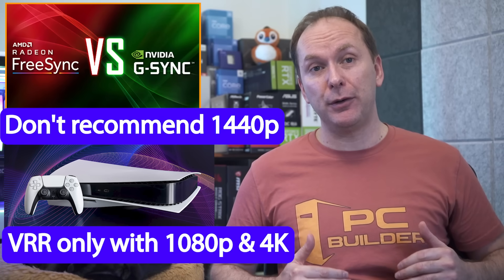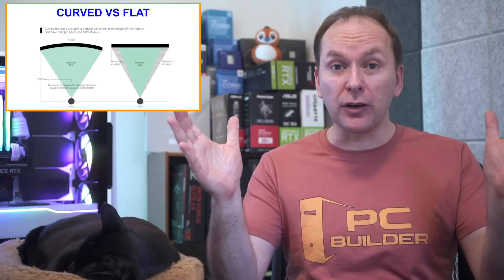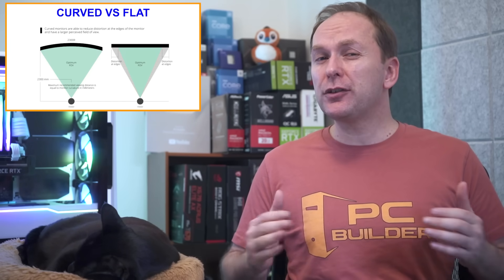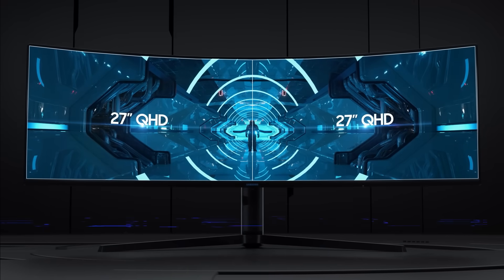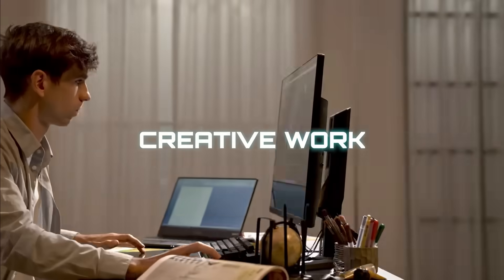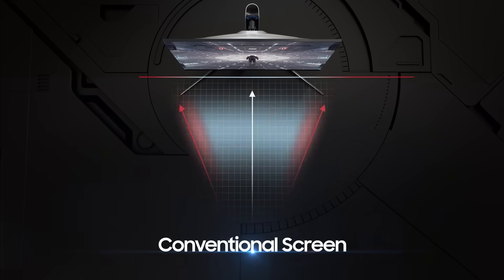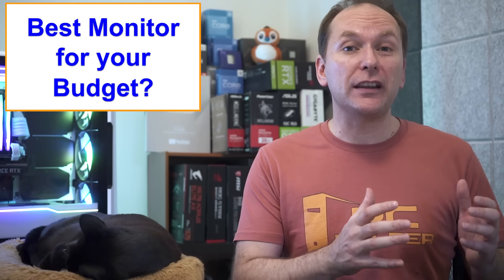Curved versus flat monitors: some monitors are curved — particularly ultrawide and super ultrawide aspect ratios — while others are flat. Curved gaming monitor fans say it's more immersive, which I personally agree with, but curved monitors may not be best for desktop usage or tasks like video editing. Monitor curvature is rated as a number followed by 'R' — the lower the number, the more curved the monitor.